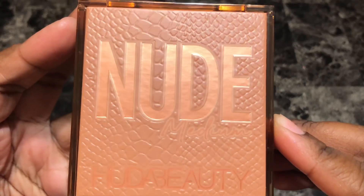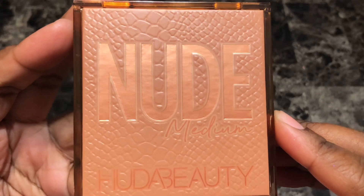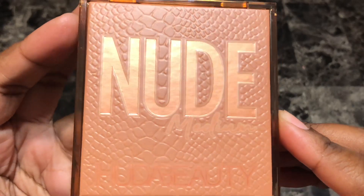Hey everyone, this is Alisha and welcome to my channel. Today I'm going to be doing swatches of the Huda Beauty Nude Medium Obsessions Eyeshadow Palette. The palette retails for $29 and is available on the Sephora and Shop Huda Beauty websites.